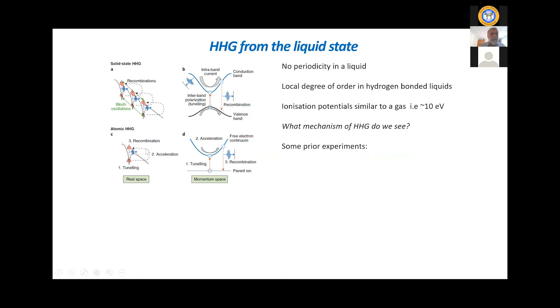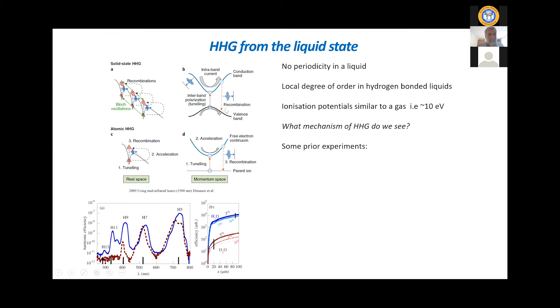Atomic HHG has been around for more than 30 years, the three-step model for more than 25 years. About a decade ago, people started seeing exciting results in condensed phase systems — typically crystalline systems — with a lot of excitement about what those harmonics meant. It's now accepted that there are various mechanisms, including intra-band currents giving non-linearities through the curvature of the band, and an analog of recombination through inter-band transitions where the conduction-band electron recombines into the hole. This is a momentum-space picture, as opposed to the configuration-space picture of the re-collision model, but in essence the same mechanism. The question is: what happens in a non-crystalline system?